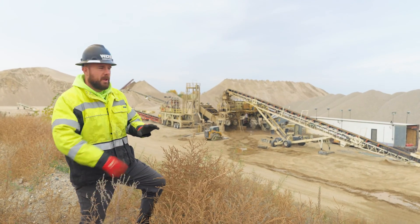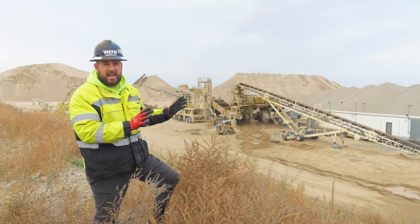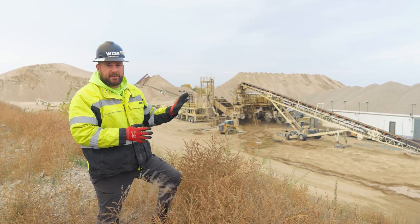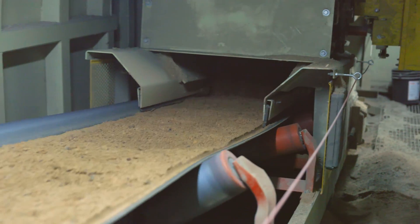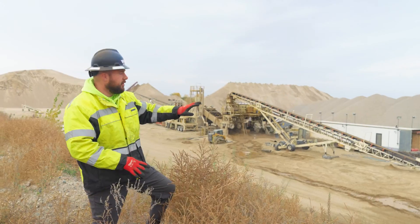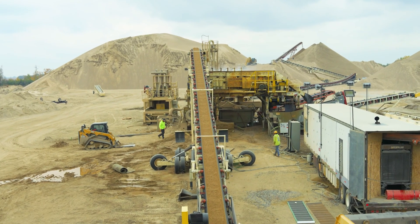We're standing on top of the hill where we have a really good look at our wash plant layout. This is a little bit more complex than a typical wash plant like we saw in previous videos, but we'll break it down piece by piece. To start, we have our tunnel conveyor rather than a traditional hopper, because this allows the loader operator to surge raw material on top and free up time to go move finished product with the loader. From there, the material is conveyed up to the wet deck where it's washed and segregated by size.